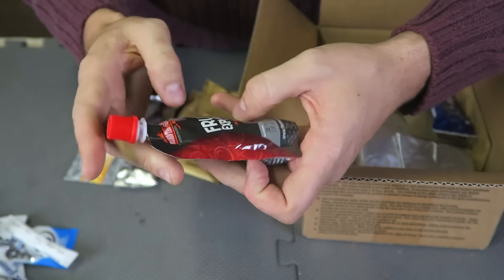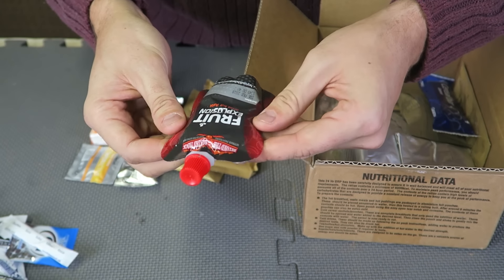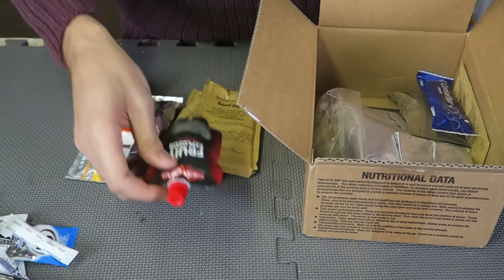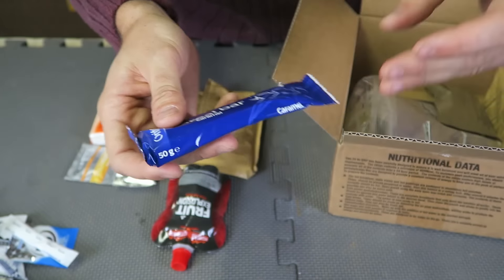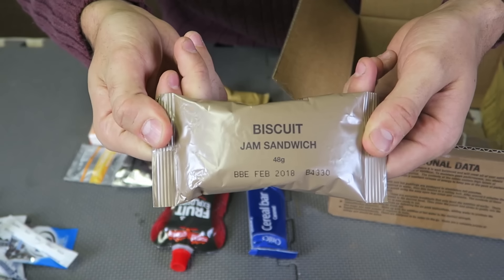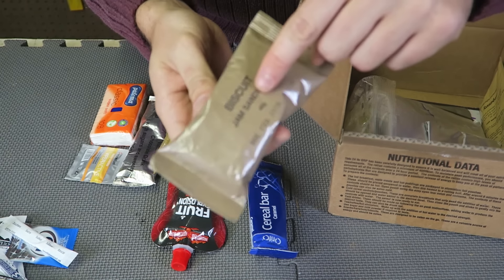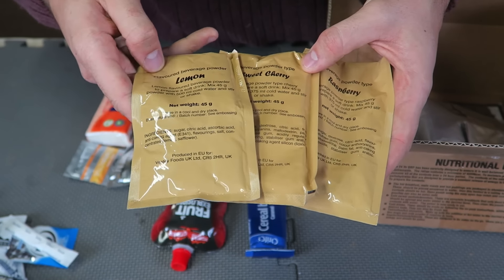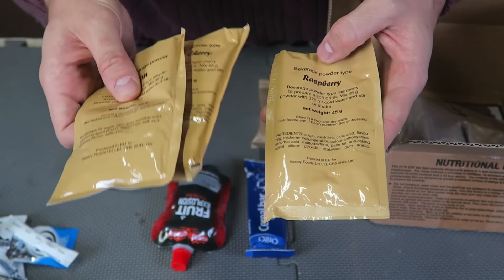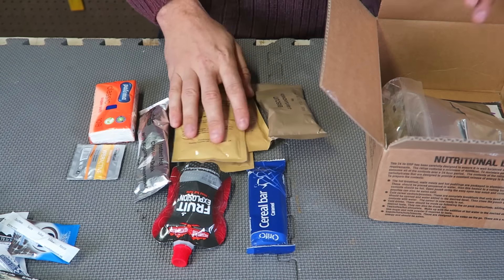What is that? Fruit explosion! I wonder what this tastes like — I think it might be some kind of jam or something. We'll have to find out. Cereal bar, awesome. Biscuit jam sandwich — how cool is that? I cannot wait to see what it looks like inside. We actually got three different flavor beverage powders: lemon, strawberry cherry, and raspberry. That's awesome. Have to try them all at once.